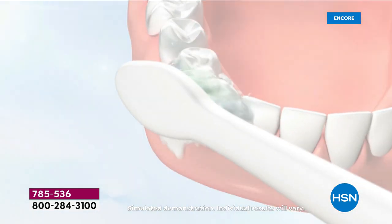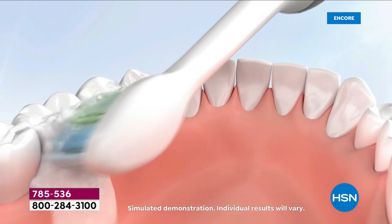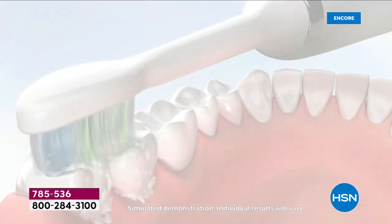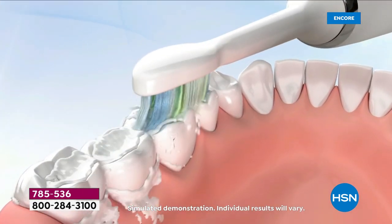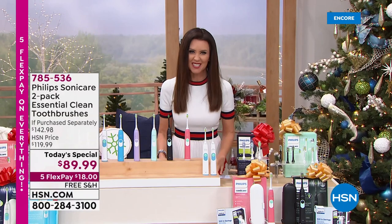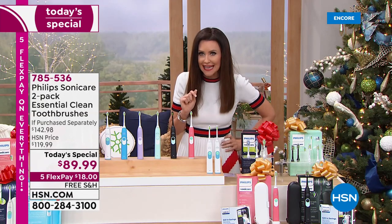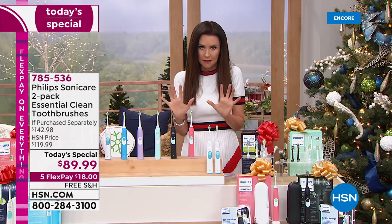Dentists and dental hygienists recommend this number one because you're getting 62,000 brush movements every single minute. This is designed with technology that not only cleans your teeth significantly better than a manual toothbrush, but also forces some of that clean down into the gums and in between the teeth. You have to floss less, you're getting a better clean — much better for your oral health. This set will actually whiten your teeth and remove stains in the next two weeks.